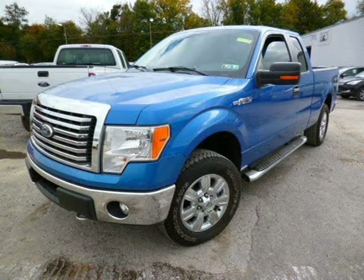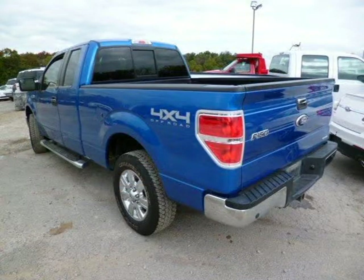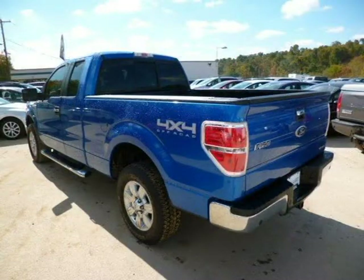This Ford F-150 has a beautiful blue exterior paint color, which is complemented by a grey cloth interior color. For more information on this great Ford F-150, please click the link below.